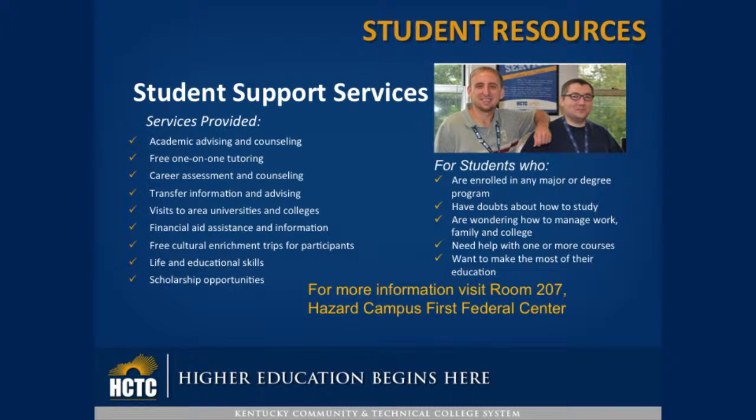Student Support Services provides academic advising and counseling, free one-on-one tutoring, career assessment and counseling, transfer information and advising, visits to area universities and colleges, financial aid assistance and information, free cultural enrichment trips for participants, life and educational skills, and scholarship opportunities.